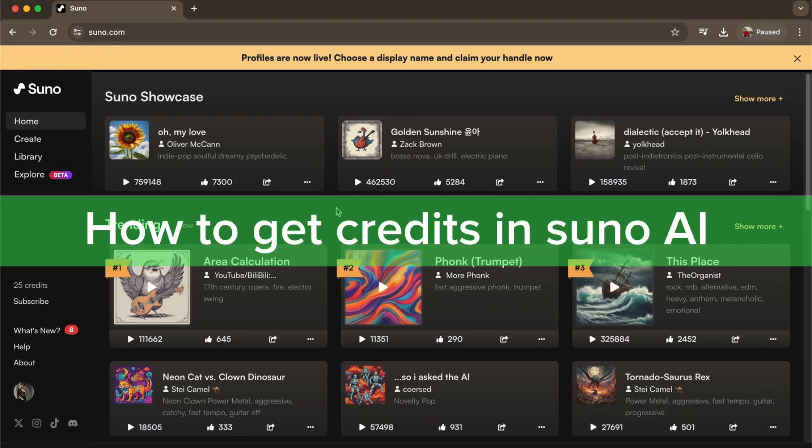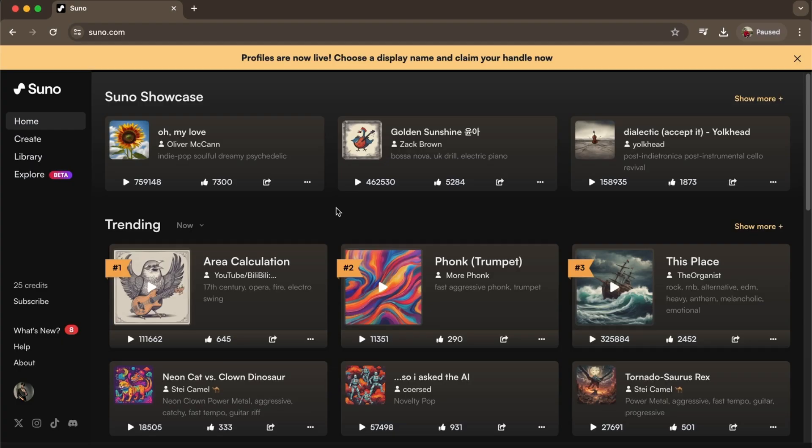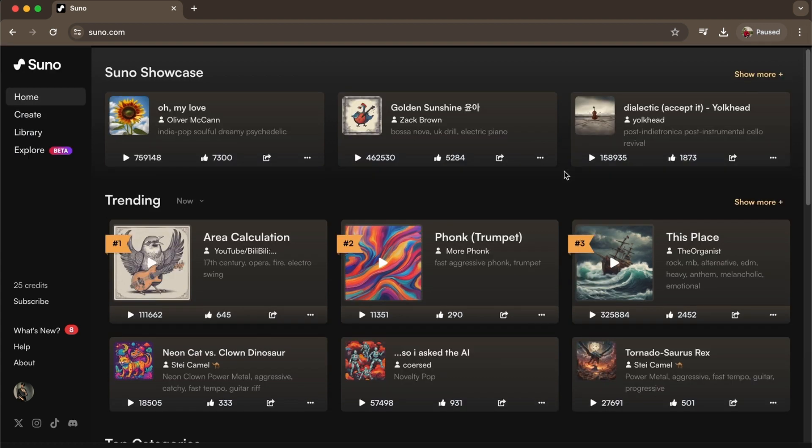In this video, I'm going to show you how to get credits in Suno AI. To do this is pretty simple and straightforward. Log in to your account and then go to Suno. Here you will see your credits shown on the left side of your screen.